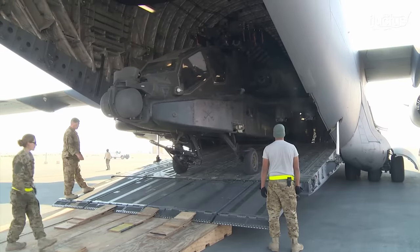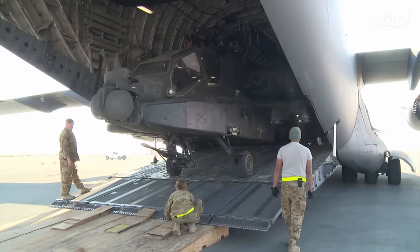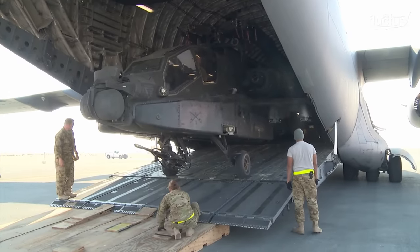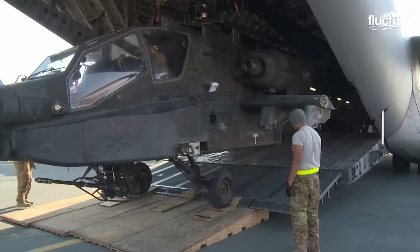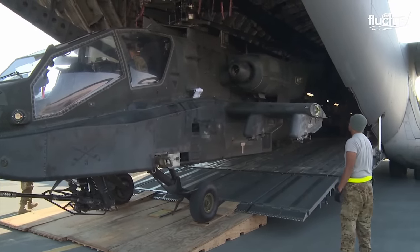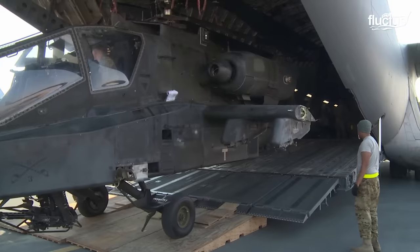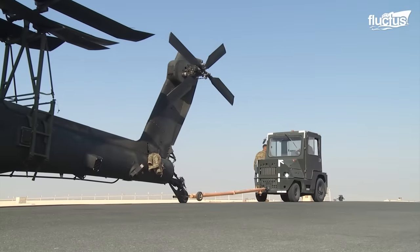Even with the C-17's cargo ramp, it's imperative that the movement of the helicopter is carefully controlled. Unloading these aircraft after delivery can be very difficult. Apaches have no drivetrain, so the only way to move them when not under power is to tow or push them.